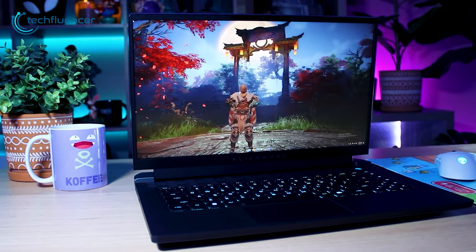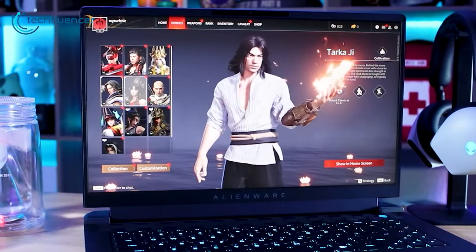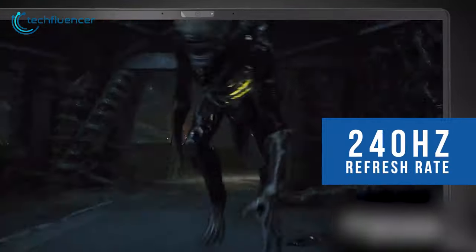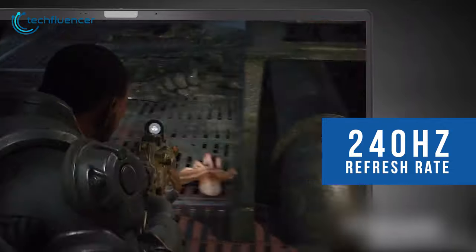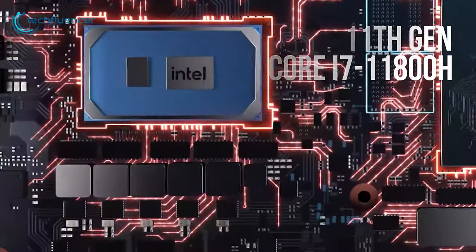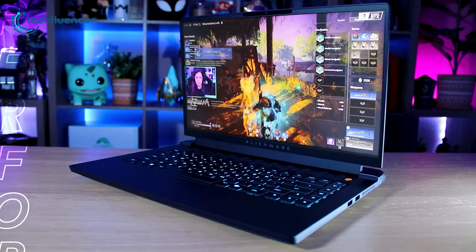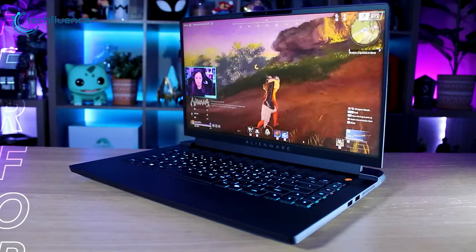The M15R6 carries a 15.6-inch QHD display with a 240Hz refresh rate, which ensures seamless gameplay and incredible visual performance. With an 11th Gen Core i7-11800H enabling up to 8 cores and 16 threads to deliver maximum performance, it gives you new gaming settings.